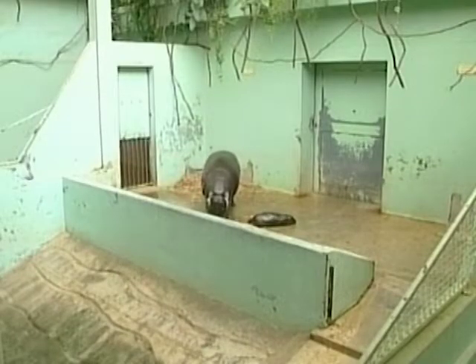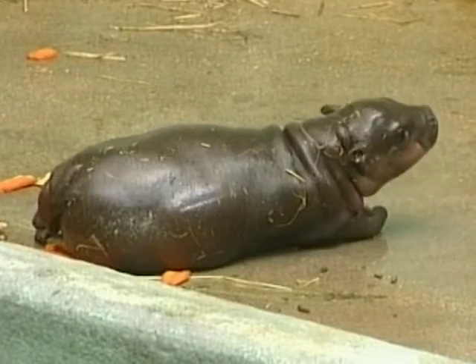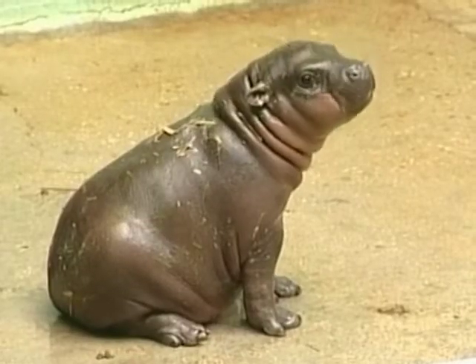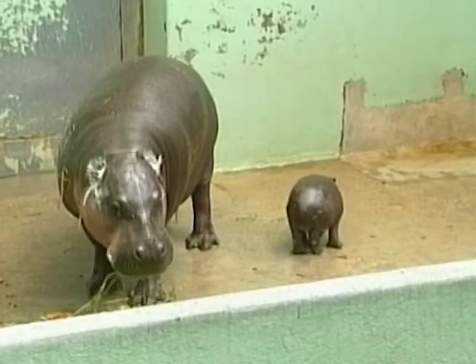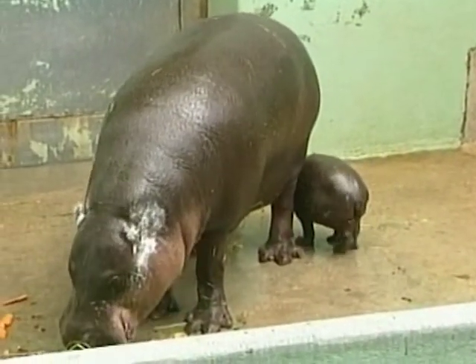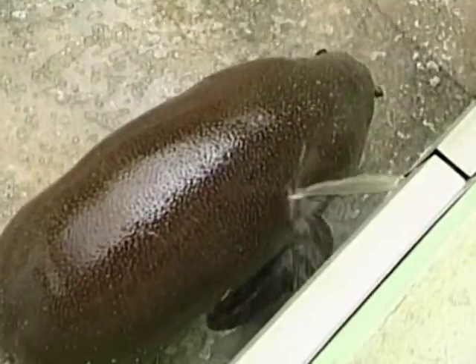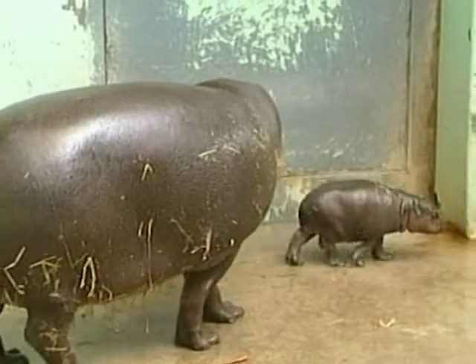Dwarf or pygmy hippos, whose natural habitat is the forests of West Africa, are a rare endangered species. There may be less than 3,000 of them left in the wild. Little Alban still drinks his mother's milk, but in a few months' time he'll be put on a diet of hay, carrots, potatoes and alfalfa, and will be allowed to join his older brother in the large outdoor pool. For now, he's enjoying being sprayed by water from the tap alongside his mother, and soaking up his new environment.